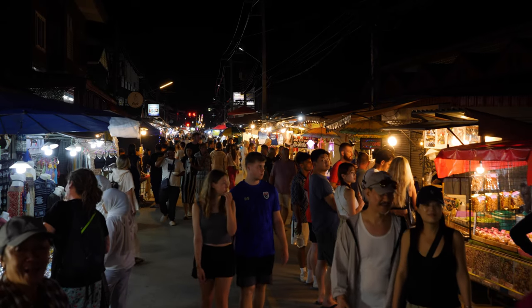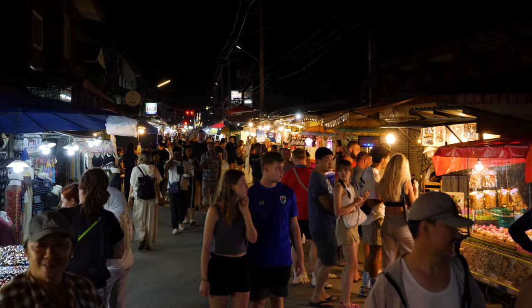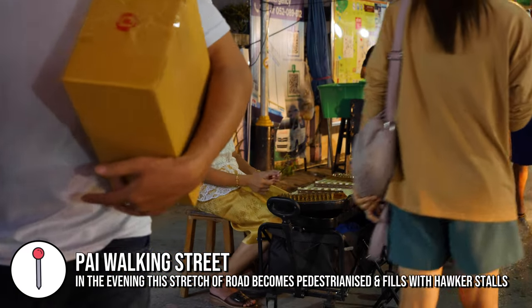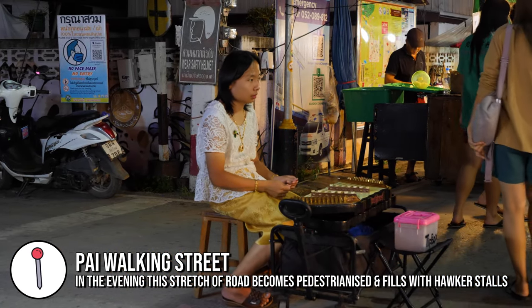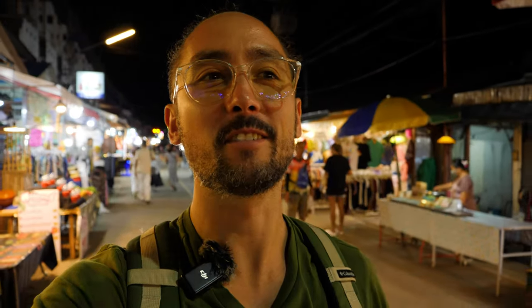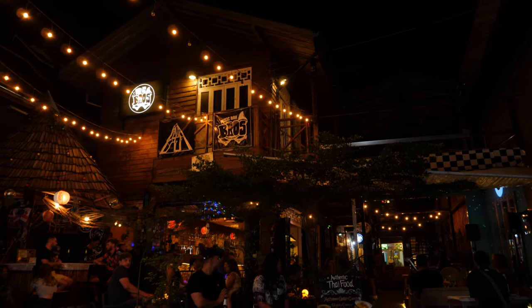We're going to go take a walk along Walking Street — this is on every night in Pai and one of the must-do activities here, with lots of markets selling cool stuff. Pai's Walking Street runs from west to east and from my experience there's much more to do on the eastern end, closer to the river and the main town area.